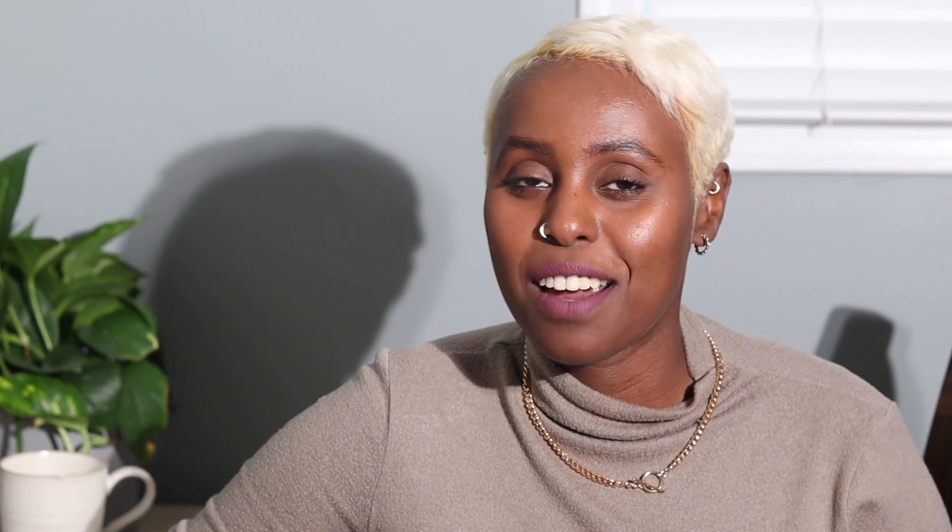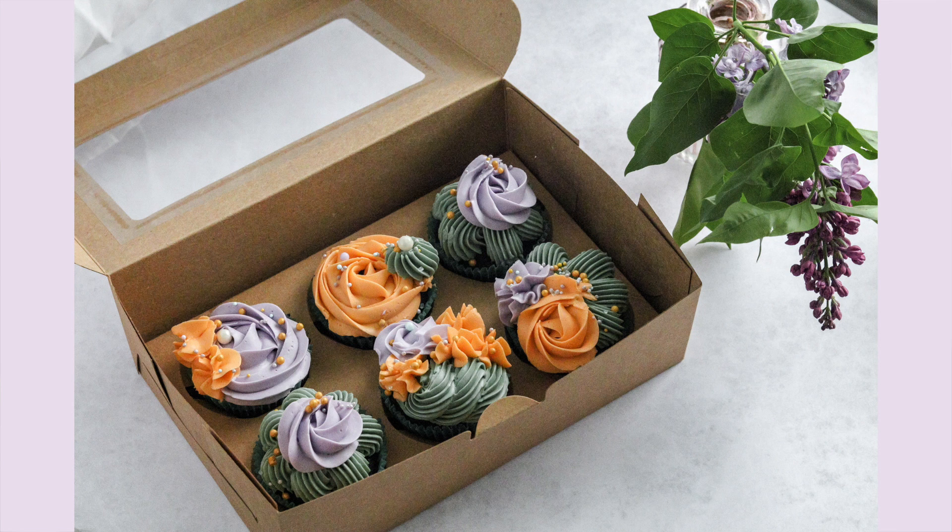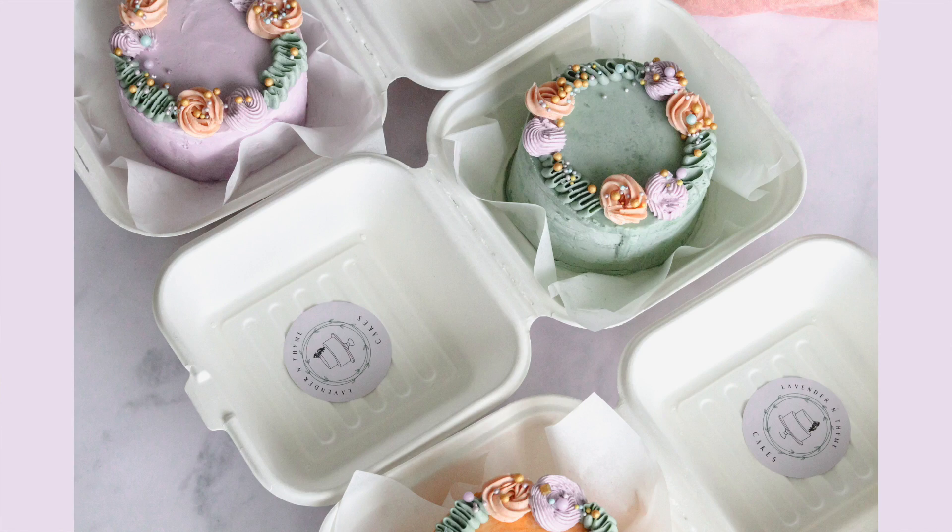Once all the branding is done it's time for the fun stuff — you can start recipe testing and creating a menu. Start with just a few items in the beginning as you don't want to overexert yourself and burn out early. In my case I went with bento cakes and cupcakes with a couple of flavors to choose from. This is a preliminary menu and you can always add and adjust as you go. Choose a recipe you're good at, that you can maintain consistency with, and then offer additional items later on.